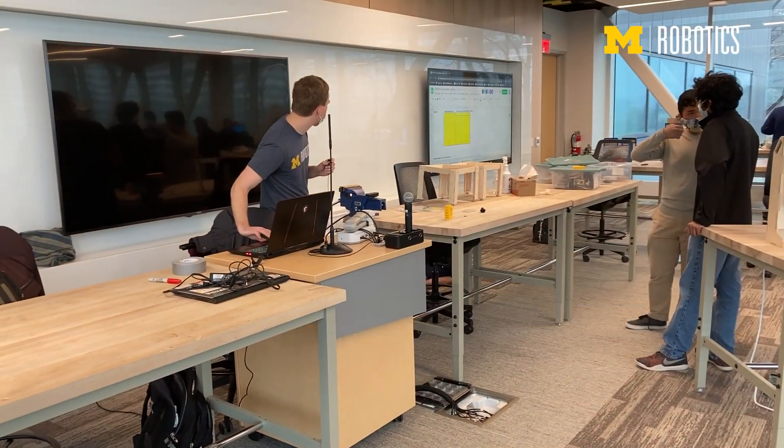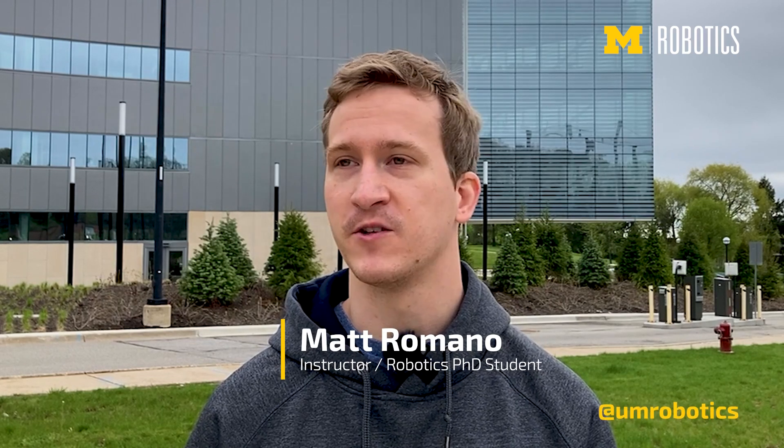ROB 103 is Robotic Mechanisms. If I was an undergrad at U of M and this course was being offered, I would snap it up in a heartbeat.